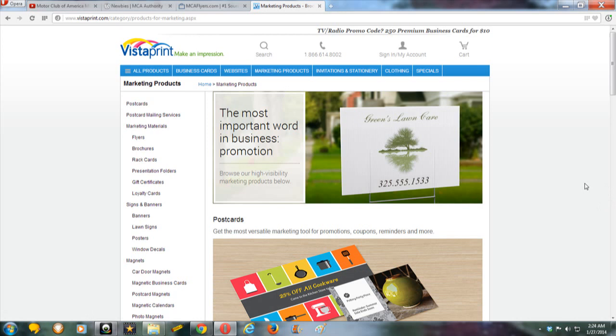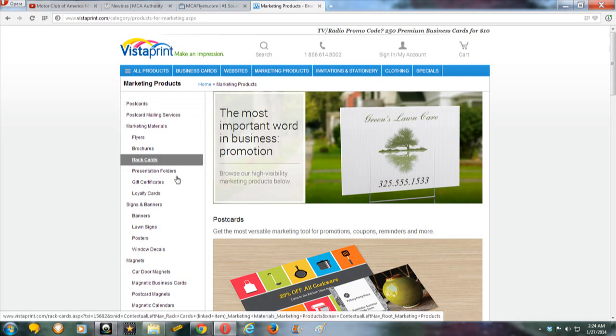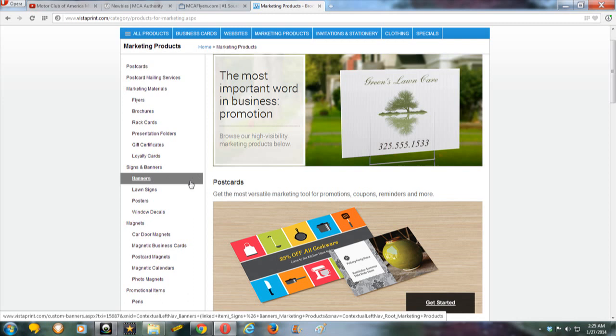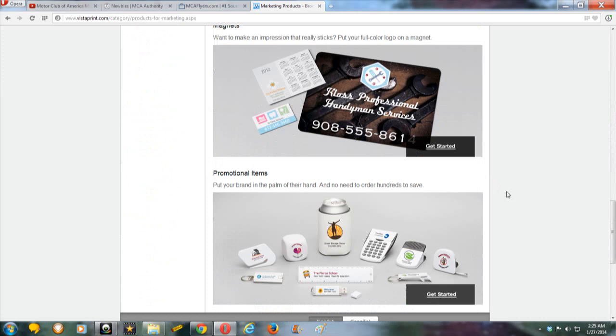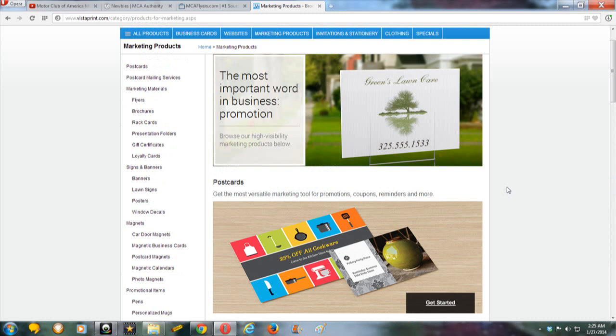Vistaprint is definitely for people that want to keep their costs down economically. They have postcards, postcard mailing services, marketing materials, flyers, brochures, rack cards, presentation folders, banners, posters — depending on what you want to do — and magnetic business cards. I will do a video to show you what I have. Just come to Vistaprint yourself and browse everything — it's a no brainer.